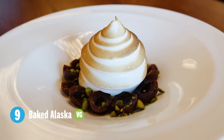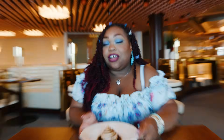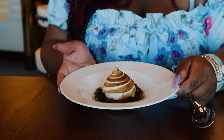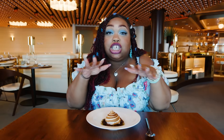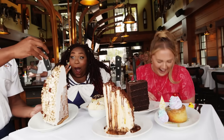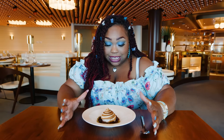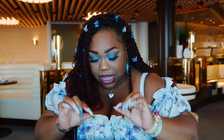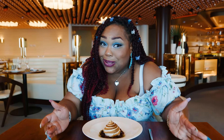We are moving right along to dessert — this is a baked Alaska. This is very different from the baked Alaska I know. First off, it is very teeny tiny and appropriately sized. We've had a baked Alaska on my introduction episode. This one is the mini version. Inside is pistachio ice cream, and then we have cherries and pistachios as well. Pistachios are actually native to Greece, so these are local.